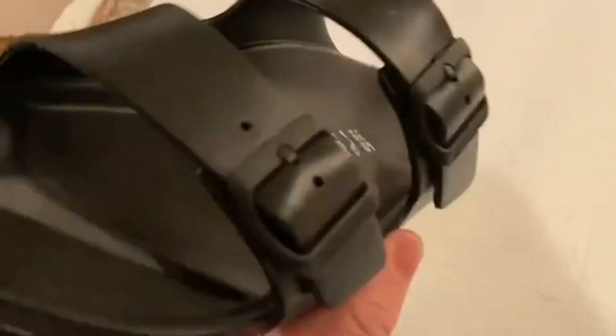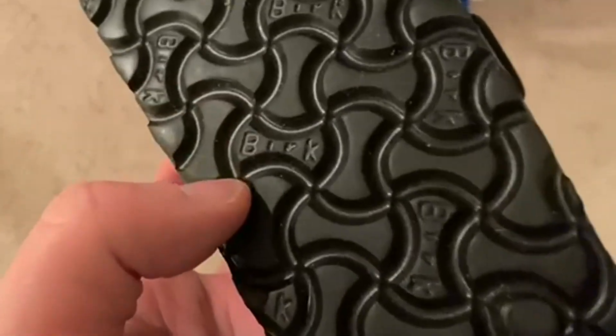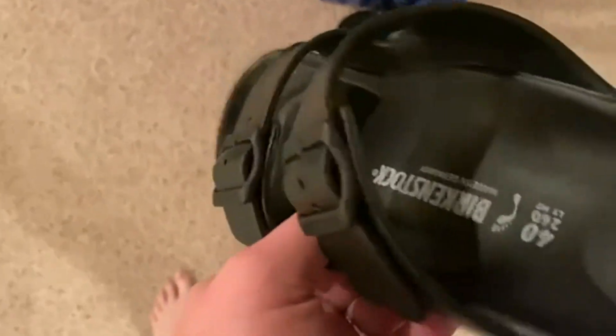Today we're going to be talking about the Birkenstock Unisex Arizona Essentials Eva Sandal. My wife got these out. I was surprised to see the name Birkenstock on them, and I'm actually really glad that they're making a little bit more affordable sandal from Birkenstock.